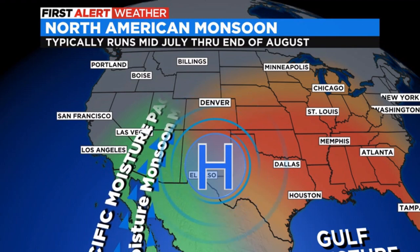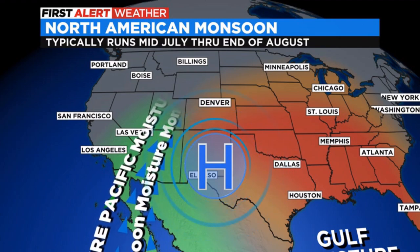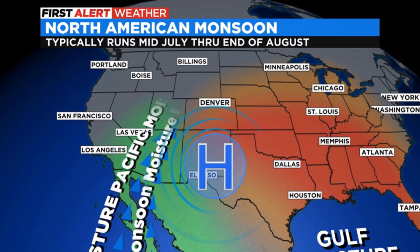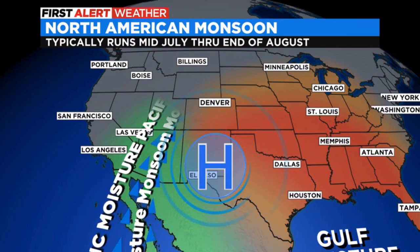But typically for Colorado, it's about mid-July when it really ramps up. This year, though, we've seen it fire up a little bit earlier, and we've seen a few thunderstorms, some cloud cover, and cooler temperatures roll in during June. So that's the North American monsoon. It typically happens every summer here in the Rockies, but it lands on a different day every year, just depending upon the weather flow.